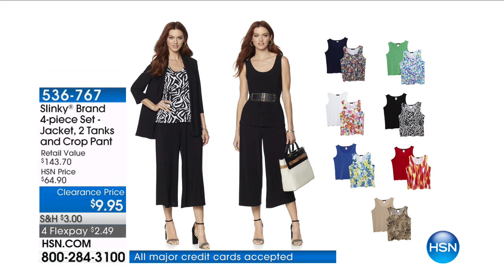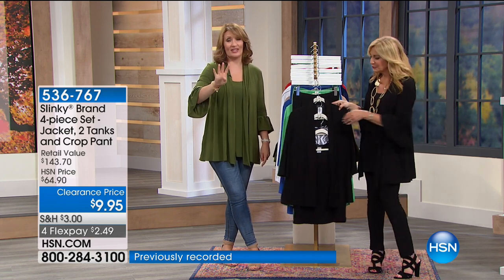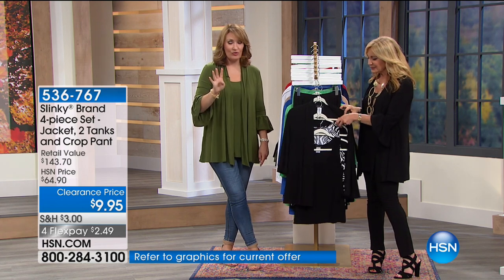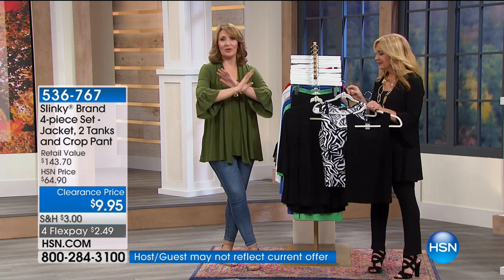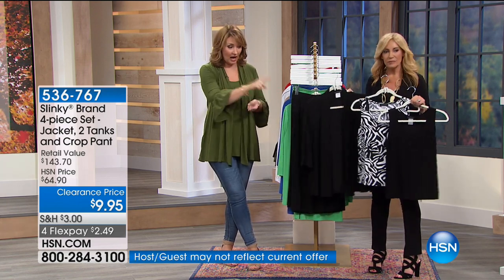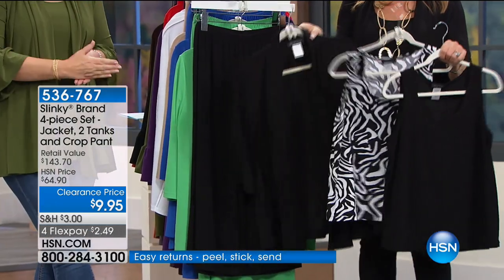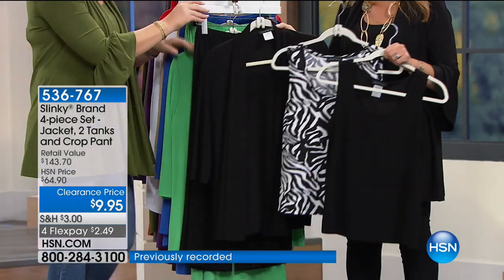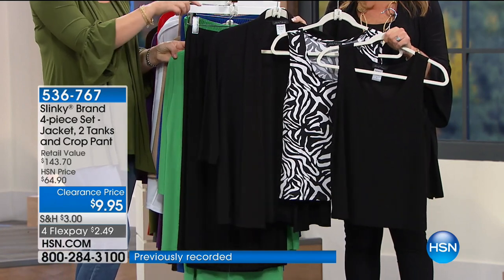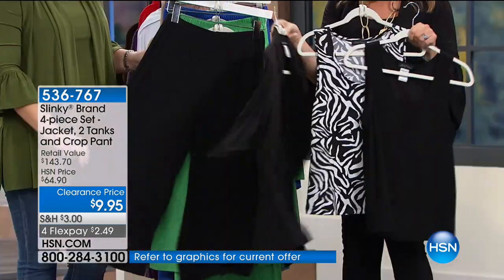Hold on to your hats — I was just saying I don't know how she does two tops for $49. How about four garments for $44.95? This is ridiculous. This is one of the most unbelievable things: you're getting two tanks, a cardigan, and a gaucho pant — all four items for $44.95. You're holding the black and black-white zebra. So you get a black tank, a zebra tank, a black cardi, and a black gaucho.